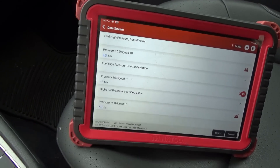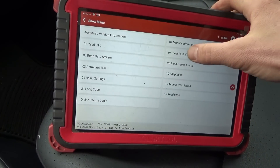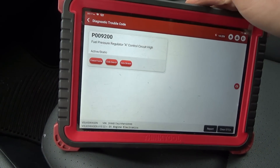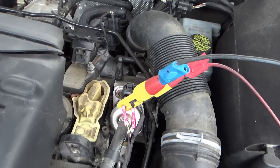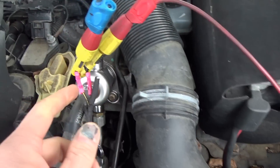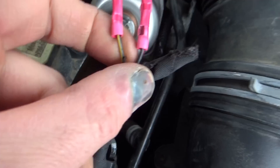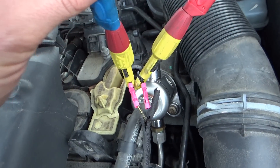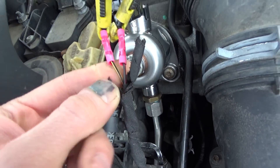Nothing's changing after unplugging it — it's basically not doing anything at all. Let's do some circuit checks. I have both wires back-probed: channel one is on the yellow and black, channel two on the black and red.